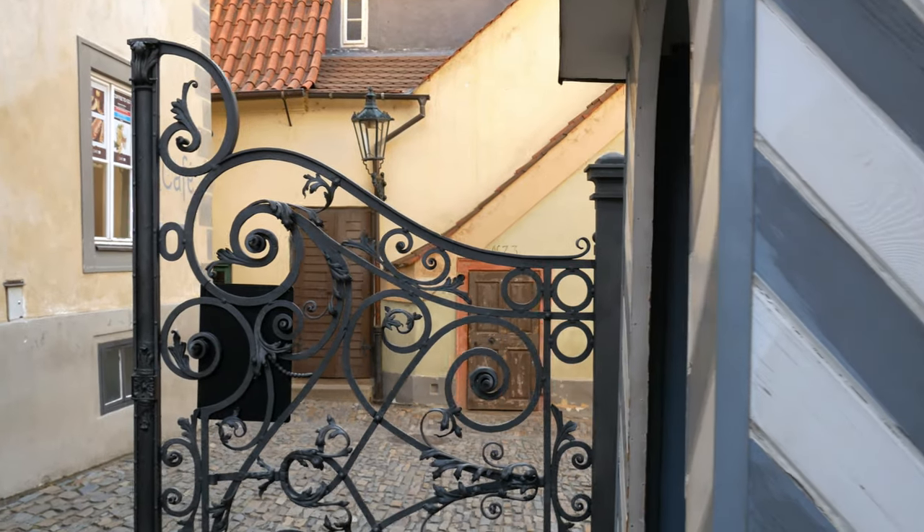Behind me is something called the Golden Lane — I didn't know about it until recently. It's found at the back of St. Vitus Cathedral and there are arrows pointing the way to get here. You can use your ticket which you bought for the whole castle, or after 6 pm you can actually get in for free — the barriers are open so you can just walk in. I've never been here so I'm really curious what it looks like.